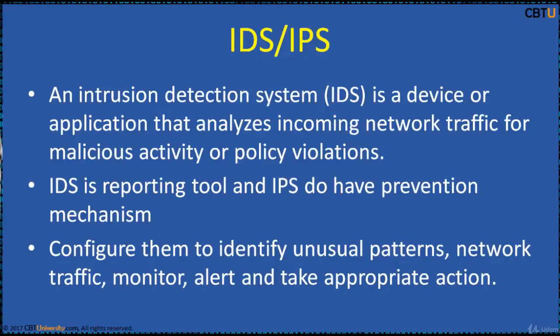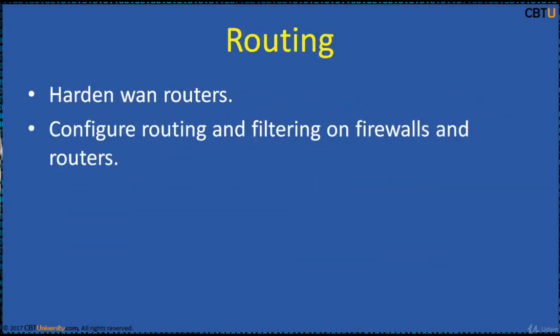Configure IDS/IPS to identify unusual patterns in network traffic, monitor, alert, and take appropriate action. The entry point to any network is WAN links and WAN routers. Unhardened WAN routers are a risk — configure routing and filtering on firewalls and perimeter routers.